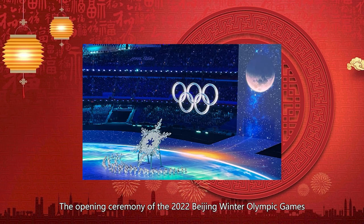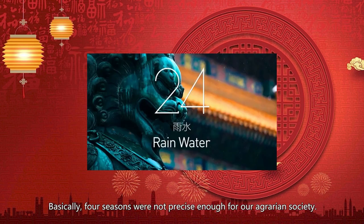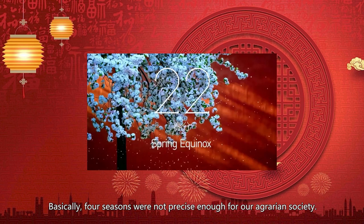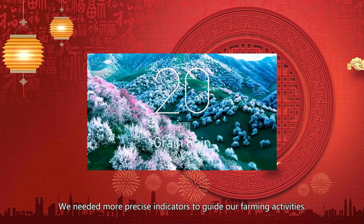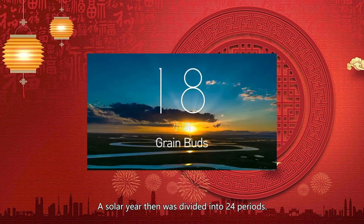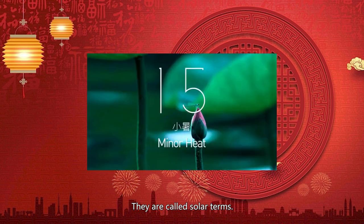The opening ceremony of the 2022 Beijing Winter Olympic Games started with a short video about the 24 solar terms. Basically, four seasons were not precise enough for an agrarian society. More precise indicators were needed to guide farming activities, so a solar year was divided into 24 periods called solar terms.